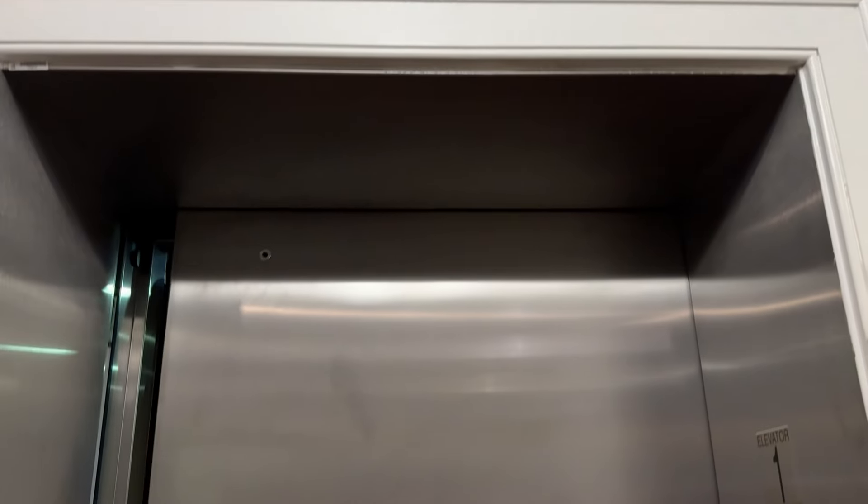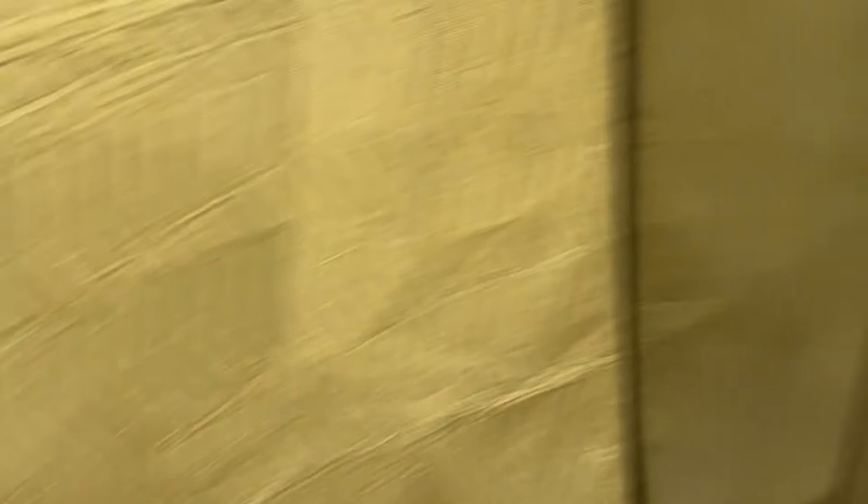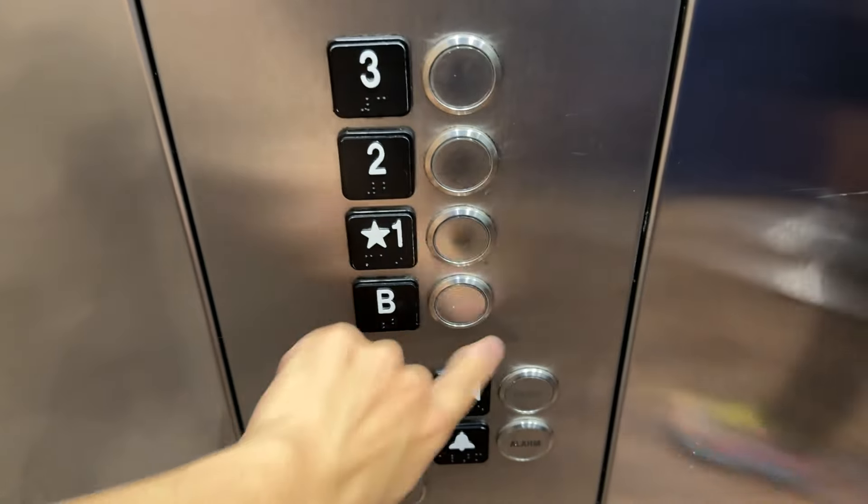I don't usually film these type of elevators because I'm usually selective on what I choose. This will be a fun ride though. Of course it will be. It's big — it's actually bigger than I thought it would be. This is a huge elevator. Let's see how it runs.